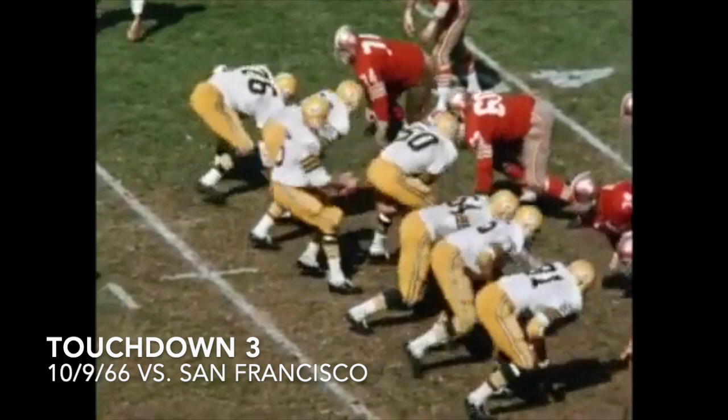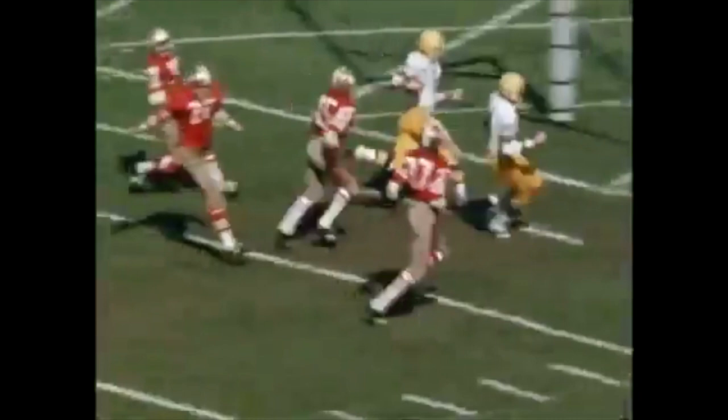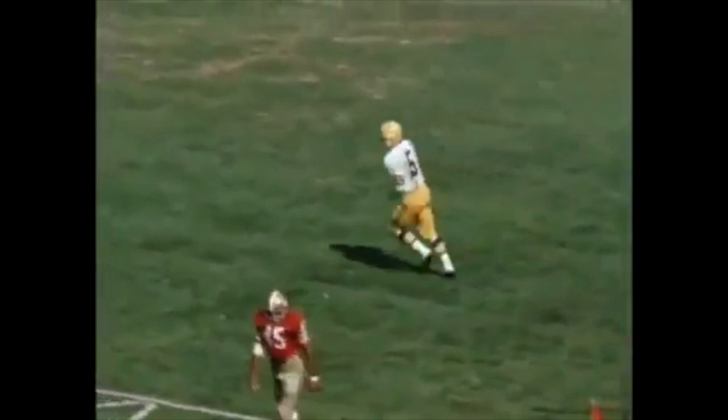Starr again fakes the ball, sets up, finds Paul Horning alone on the sideline. Horning takes it on the 20 and angles in for the Green Bay touchdown. The Packers have moved 56 yards in three plays. It's the 49ers 14 and the Green Bay Packers 10.